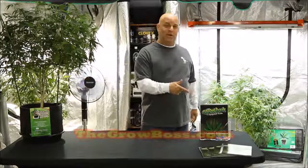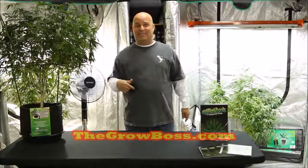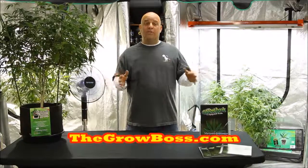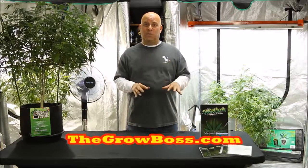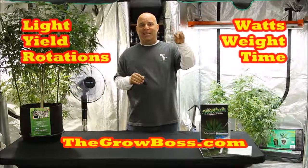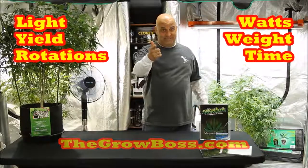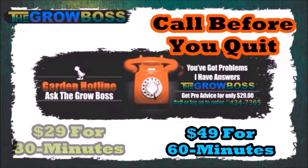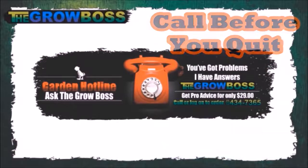I'm the Grow Boss. I write the Grow Book and Equipment Guide. Don't forget to like the video and subscribe to my channel. There are three more short videos like this one and one long video that explains everything you need to know about light, yield, and rotations. Thanks for watching, and remember: growing can be tough, so call me before you quit.